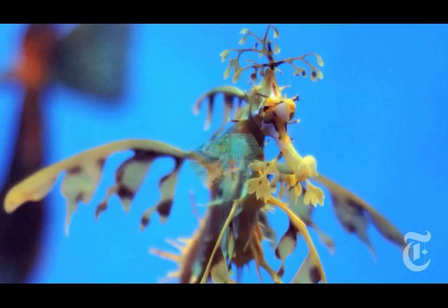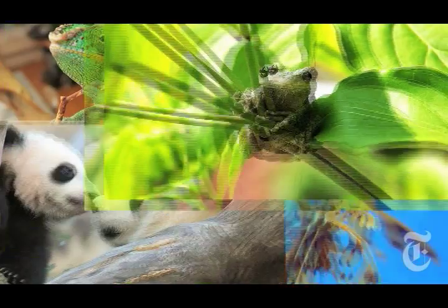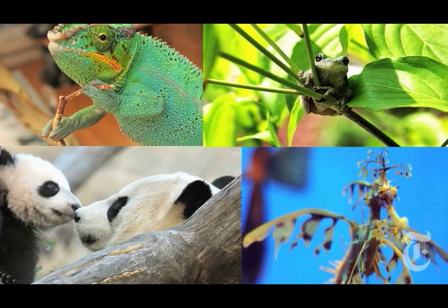Dr. Hanlon believes that all animals that disguise themselves use the same three categories. For all the variety of camouflage, there may be a limited number of ways to fool the eye. That would tell us, or at least suggest to us, that all these animal visual systems — animals that can see far more and far better than we can — are being deceived, perhaps, just by three basic tricks.